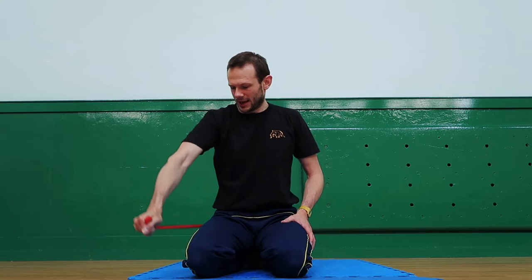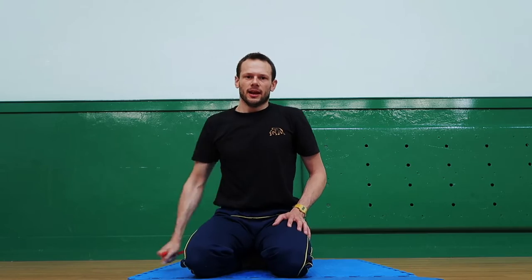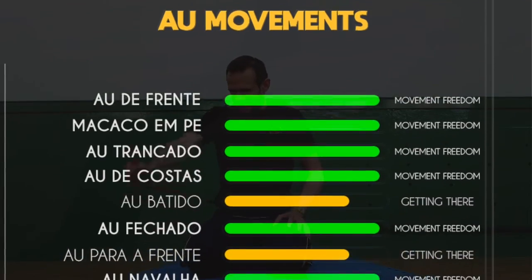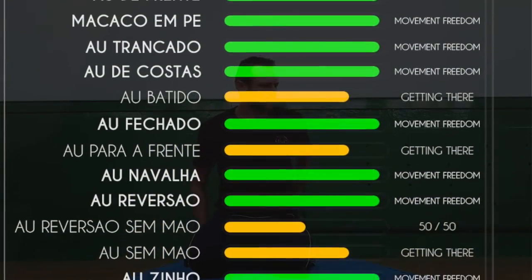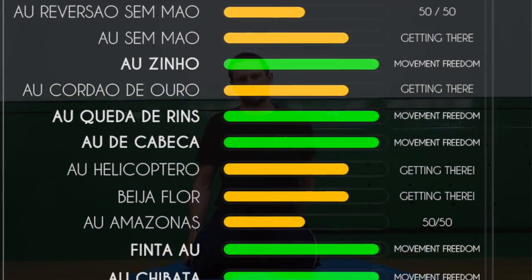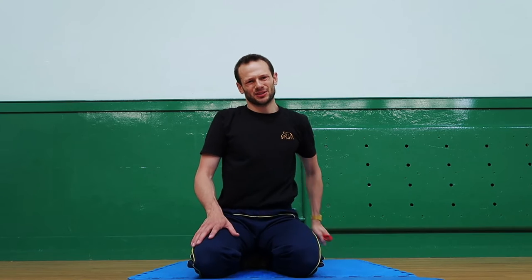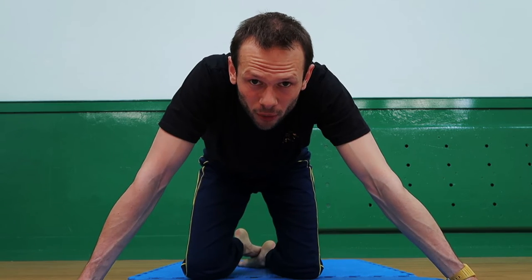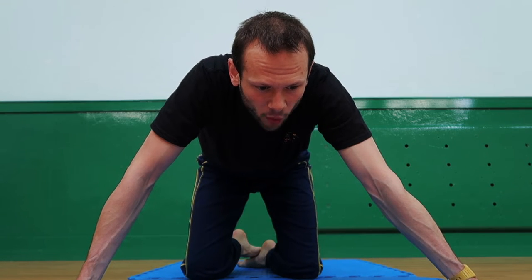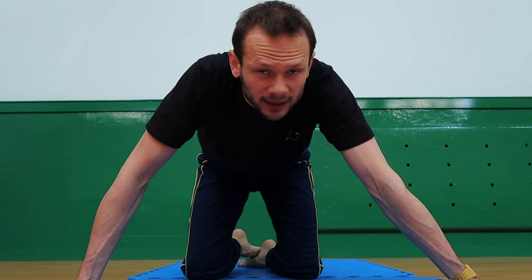As of today, June 2022, I now have 20 cartwheels in my vocabulary, which is quite exciting because it's been a goal of mine to learn as many cartoons as possible. Some of them are good, some not so good, but they're there. In today's episode I'll show all of them with some applications, and hopefully you can treat this video as a library of capoeira cartwheels and a keepsake for me as well.